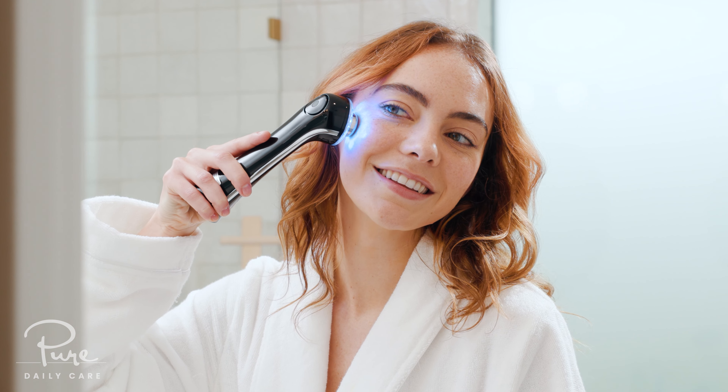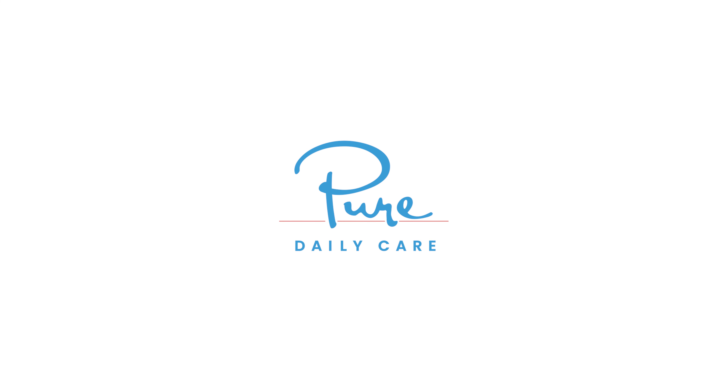Customize your treatment to give your skin exactly what it needs. With LumaWand, the power is in your hands.